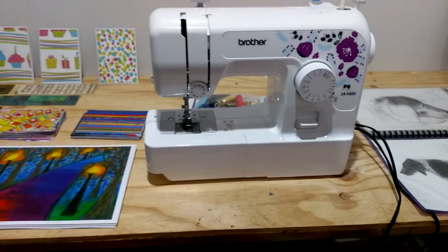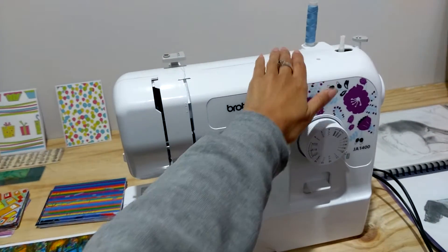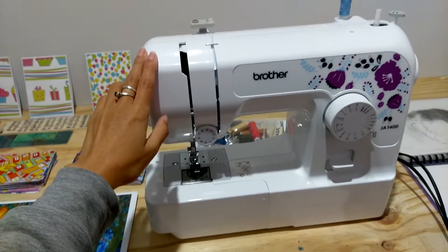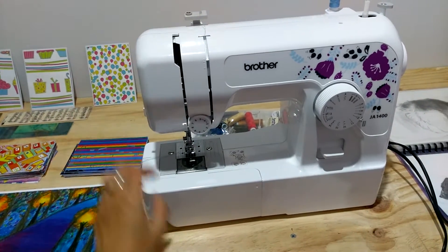And then this is my sewing machine that's been neglected — I'm so sorry. I'm going to be moving this into my room actually, because if it's in my room I'm going to be using it. Because it's up here, I don't use it.